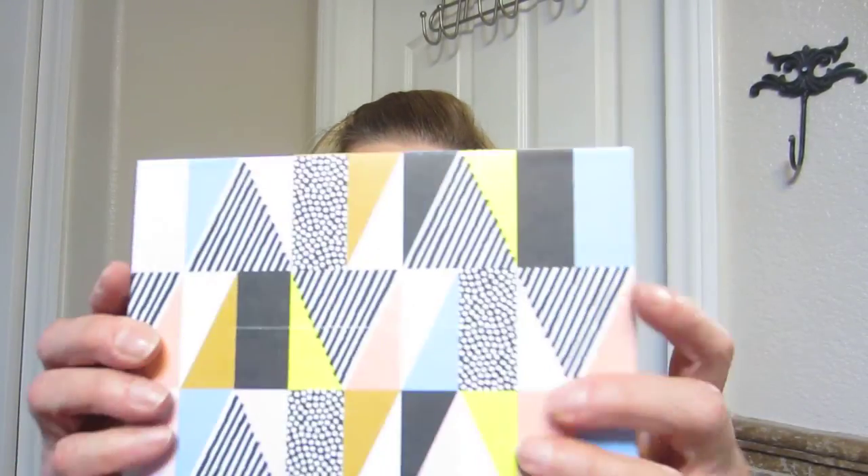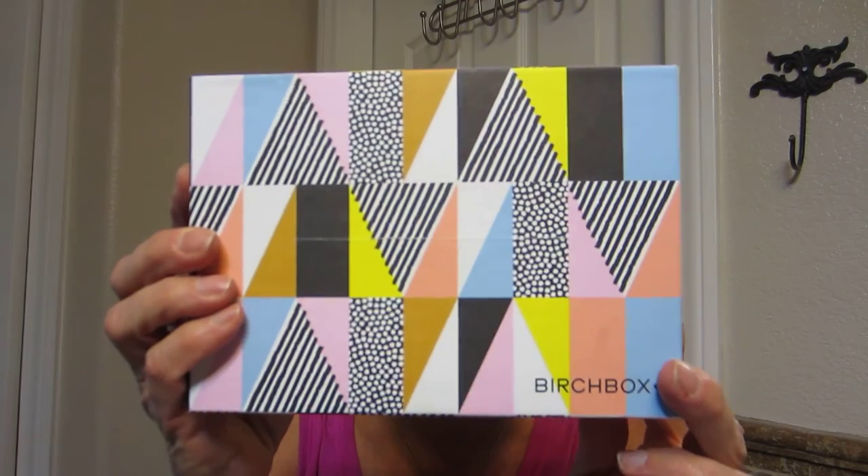Hey guys, how are you doing? I am late, but I wanted to show you my August Birchbox. This is really a cute box. As I said before, I'm not sure what I'm gonna do with them, but I have saved them.